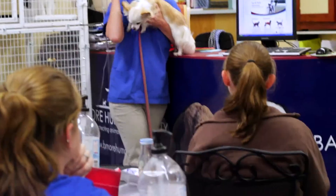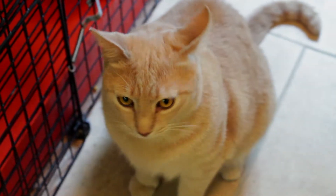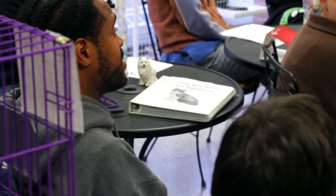For as much fat as is on the outside of the dog, you have to remember there's fat encasing the organs on the inside, which makes the organs' jobs more difficult. With cats, we see hepatic lipidosis, or liver disease.